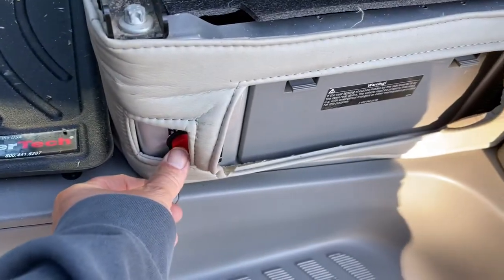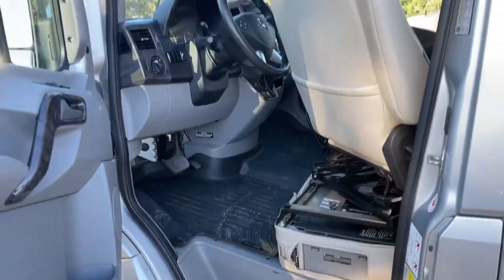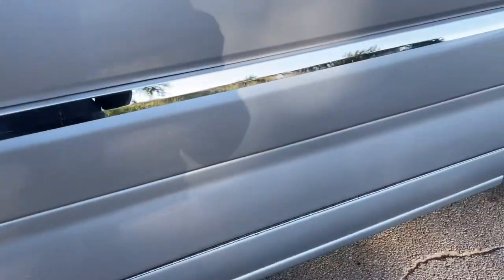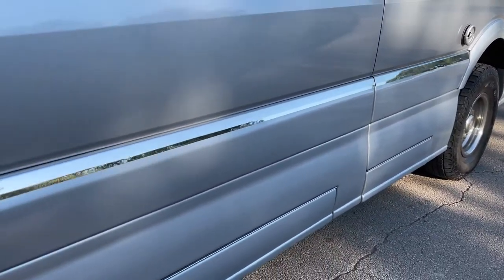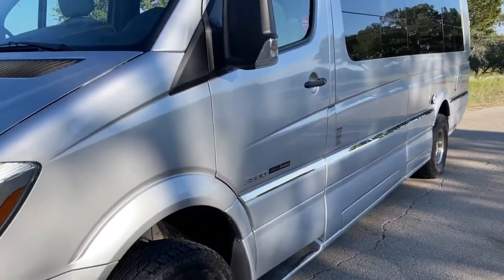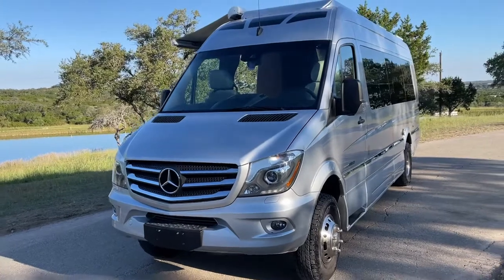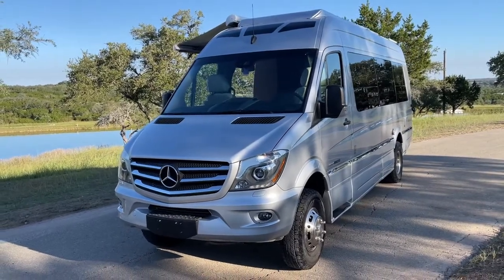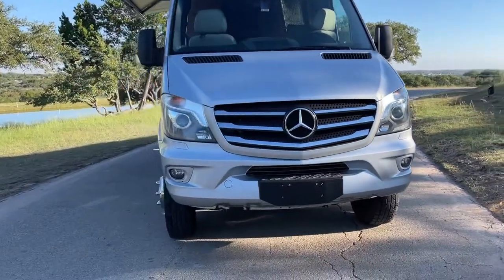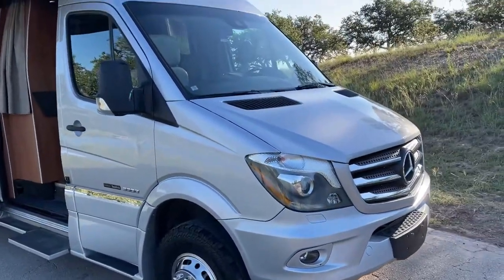There's a button right here — you can hear that pump. That's what actually grinds your black water, so the hose that gets rid of the black water is only about 2 inches. It makes it super convenient to dispose of the black and gray water at dump sites or RV sites, as it just pumps it out.